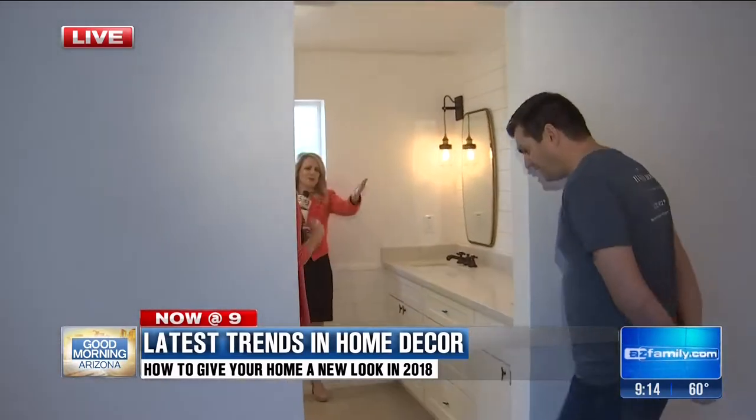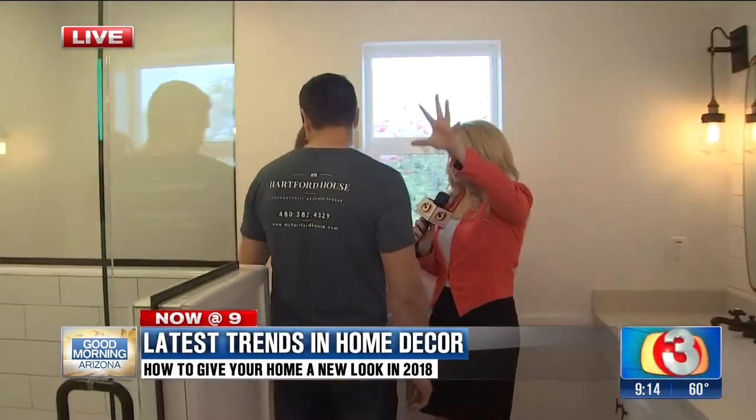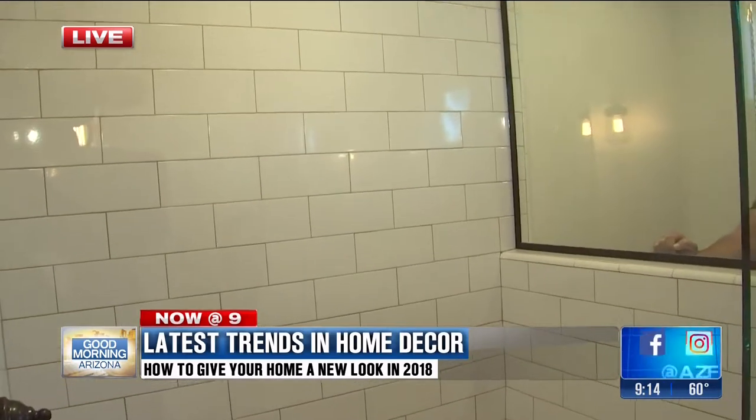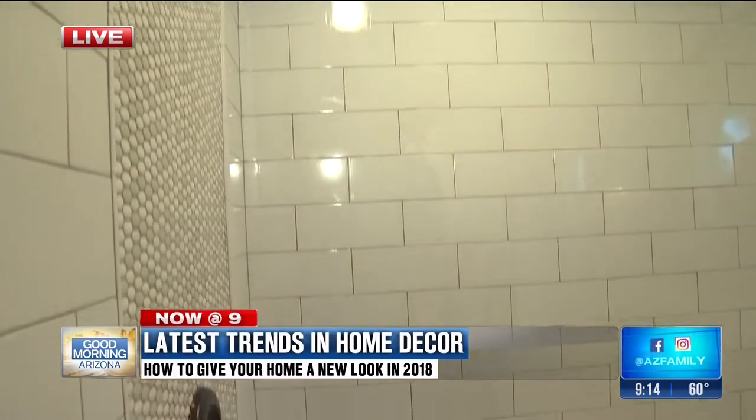In this second bathroom, the big theme is mixing different materials. Subway tile is always going to be classic, but I like finding different ways to lay it. Here they've also added a frame around the shower with some different materials as well — it looks beautiful.